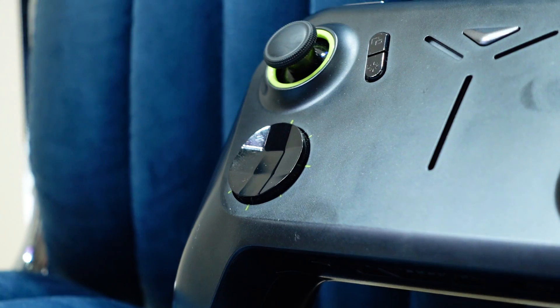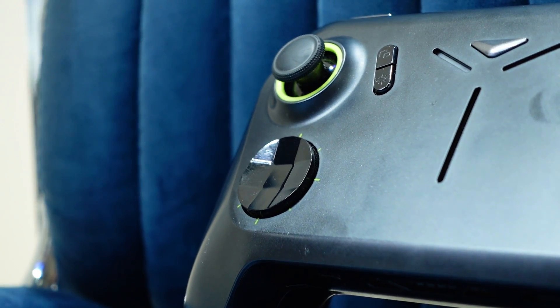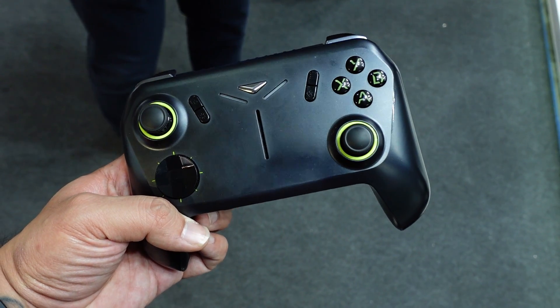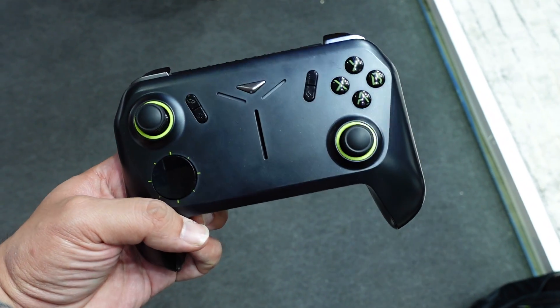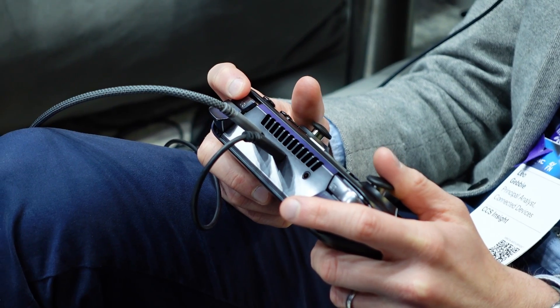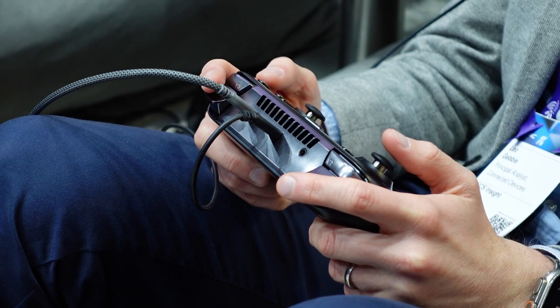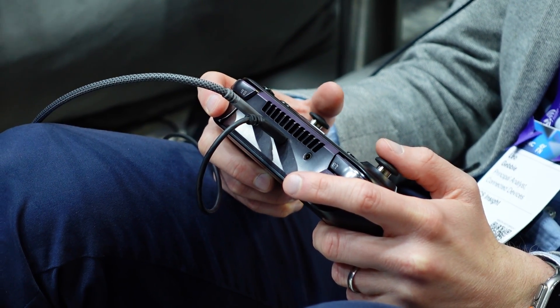As far as ergonomics are concerned, the button layout is closer to an Xbox controller. For weight, I'd say it's in between the Legion Go and the Steam Deck — roughly about the same as the Steam Deck. All the components — processor, battery, coolers — are packed into just that controller, so expect it to be heavier than a traditional Xbox controller. But it felt great in the hand. You will be sitting down to use it anyway since you'll be wearing AR glasses.